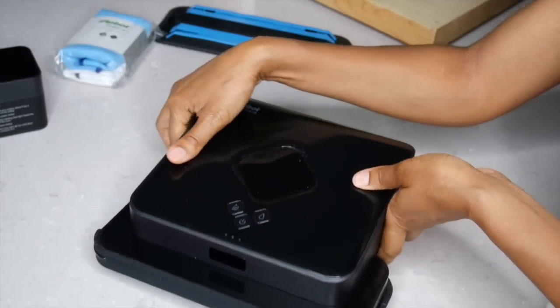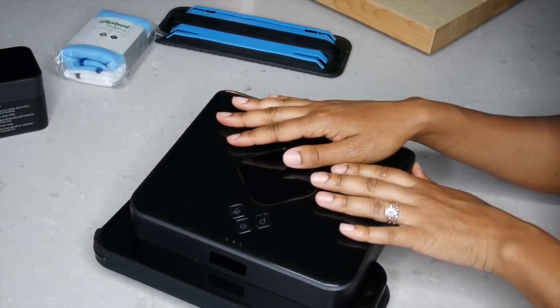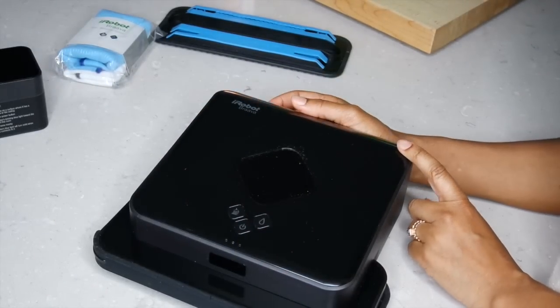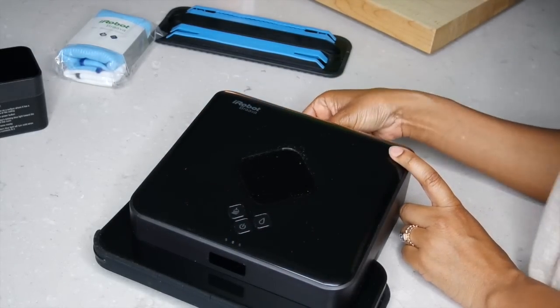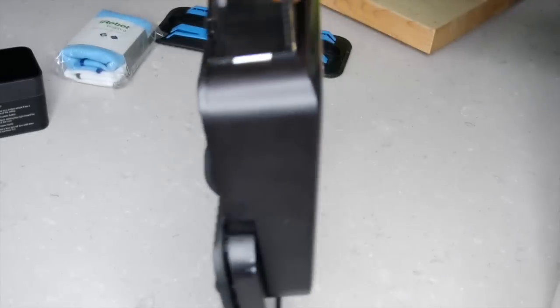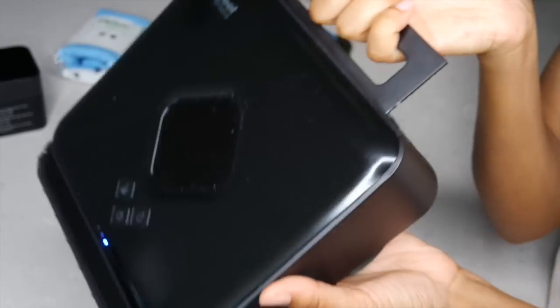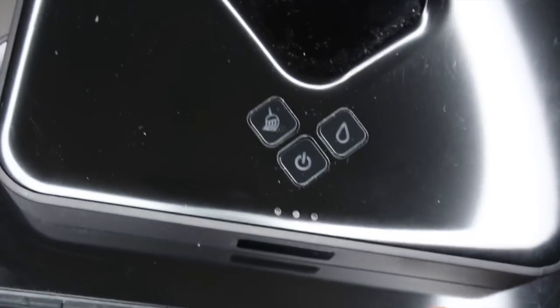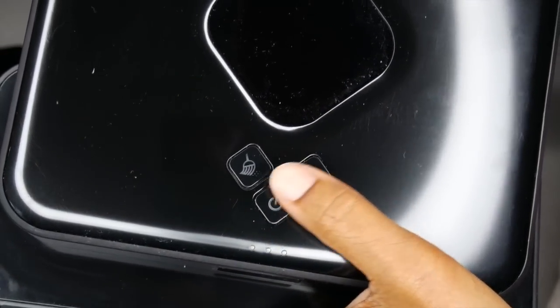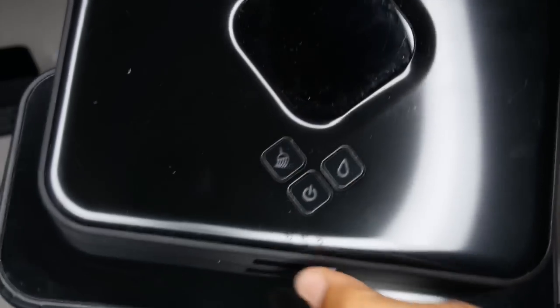What it does do is actually go back to the place where it started its cleaning process. So here is the Braava — it weighs about four pounds and it's very sleek looking. It's black, it looks really cool, and it's inconspicuous in your house. It actually has a handle — isn't that cute? It kind of reminds me of the old-school MacBooks when they had that handle. As you can see, the Braava has three buttons.